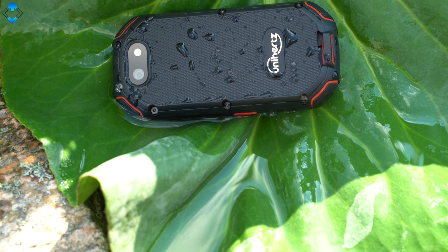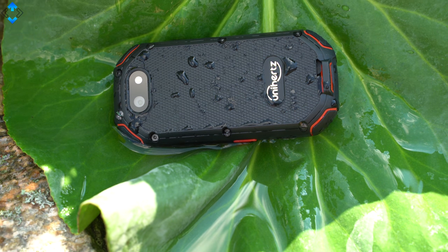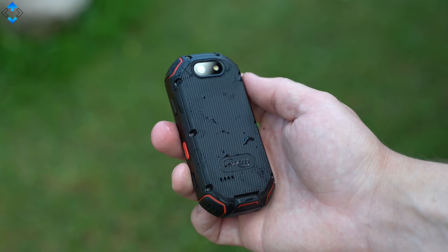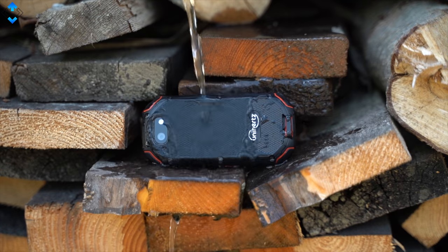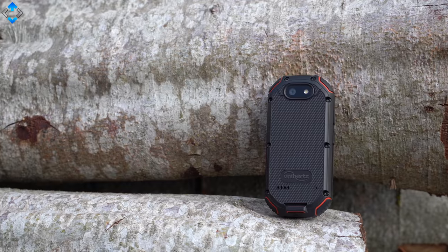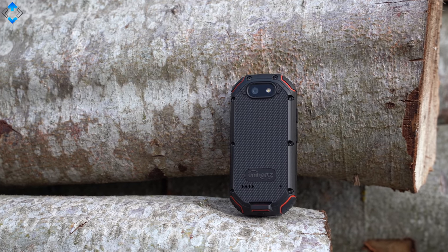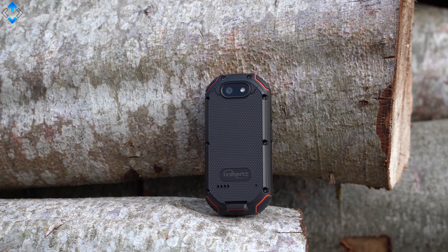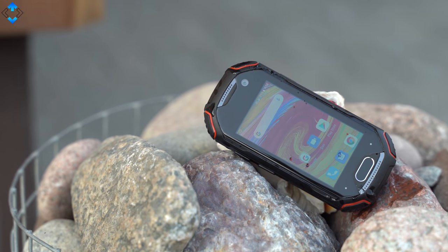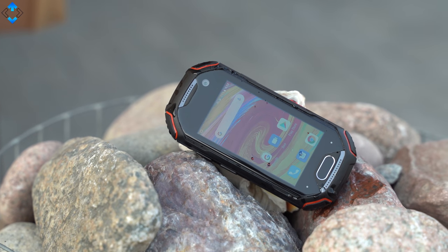The Unihertz Atom is a unique rugged phone that fits into the palm of your hand, offering decent hardware, good overall performance, great battery life, and a camera that can take decent pictures in good lighting. The retail price of about $260 does not make this the cheapest device out there, but if you want a little rugged phone that stands out from the crowd, the Unihertz Atom is worth checking out.